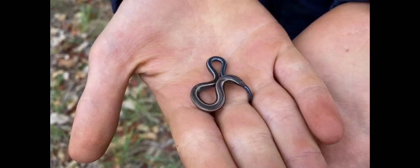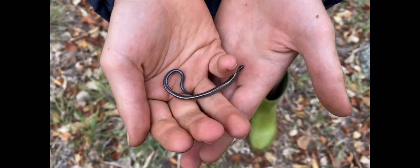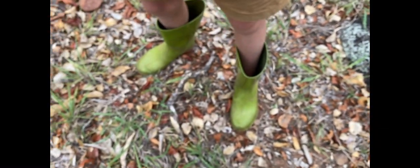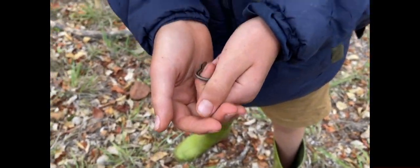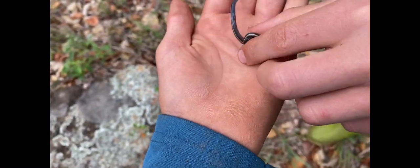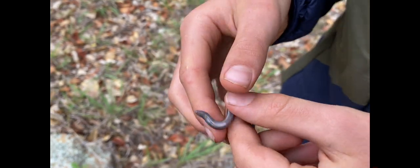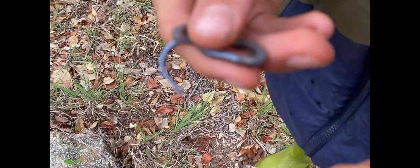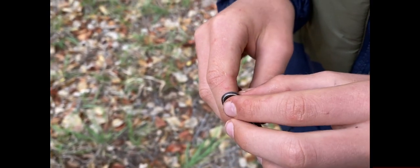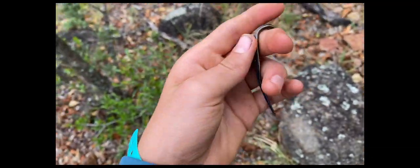We just found another Scelotes maroisi — super cool! This one isn't the nicest but it's still beautiful. I love them — it's like a rainbow skink without legs. They do actually have a bit of legs though. They've got one pair of limbs with two digits on each limb, so four digits in total and two limbs in total. Quite cool! We got some great shots of this one.